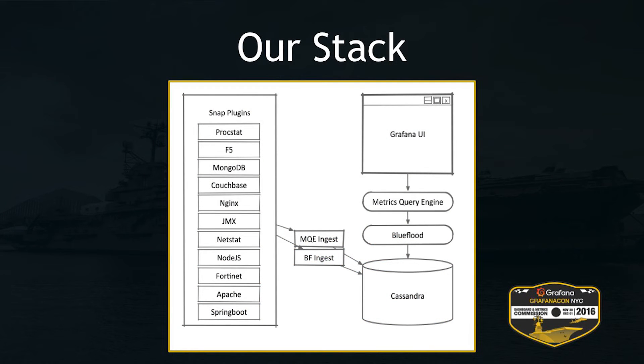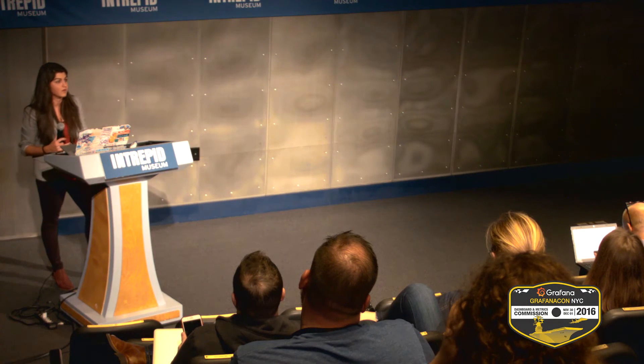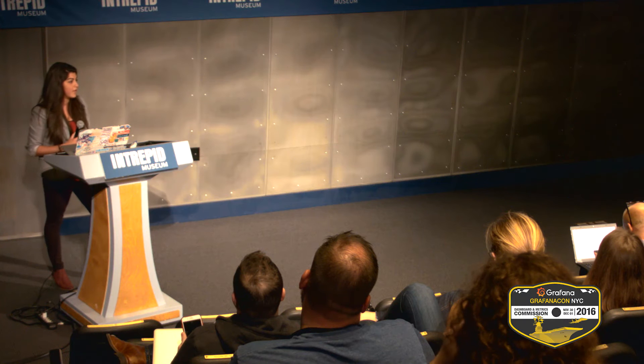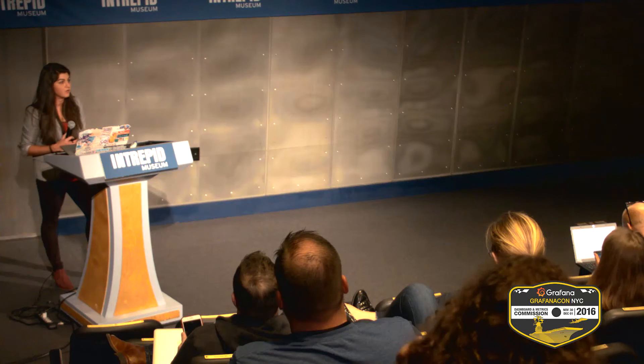For collecting all this data, we started out with Telegraf and then Raj introduced us to the Intel team and Snap, and the decision was really quick to switch over — it was kind of a no-brainer. Telegraf is great, but Snap is just a lot more powerful and there's basically no overhead on the server. It was easy for us to write plugins, and the Intel team already had a pretty powerful library of plugins as well.